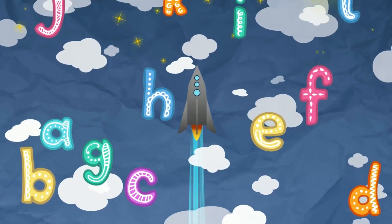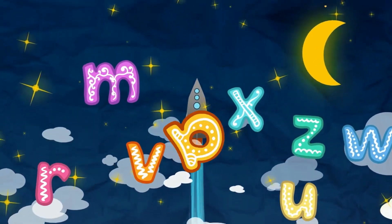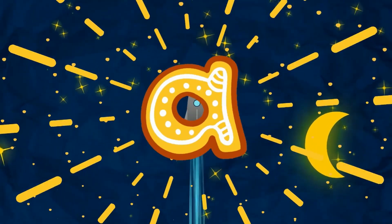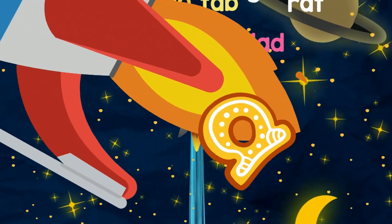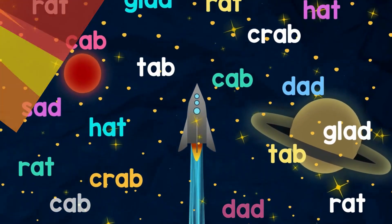Twenty-six letters help me write and read, A through Z. A through Z. A is the letter I'll use and need — Letter A. Now let's read the words with the letter A sound. Let's look and read and see what we found.